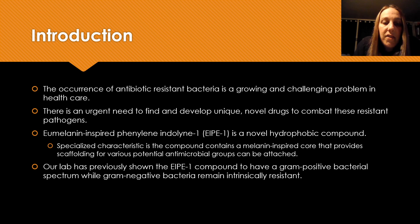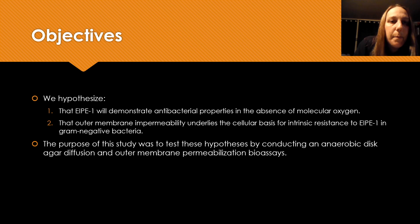Previous work from our lab has demonstrated that EIPE1 has a gram-positive antibacterial spectrum while gram-negative bacteria are intrinsically resistant. So that leads to my objectives here.